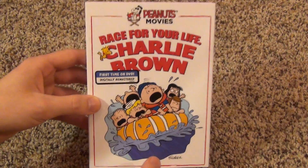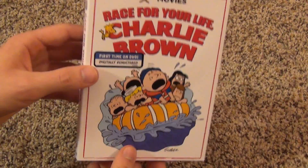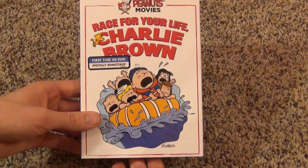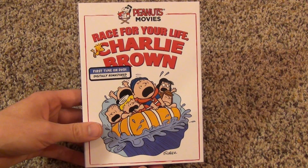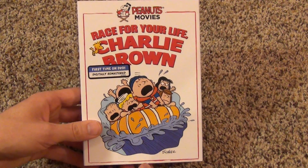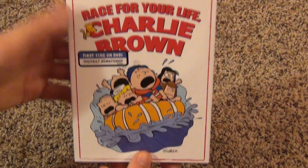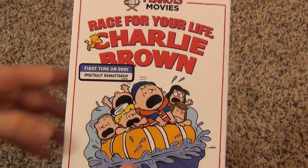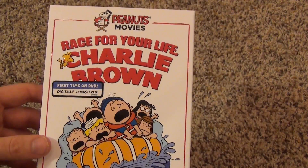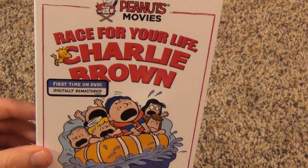I just wanted to show you guys this. Very happy that it came out, not too happy about the cropping, but overall I'm very satisfied with this. It looks great, and it's really great to have this on DVD because a lot of us fans have been begging to have this released on DVD for many years. So go pick up Race for Your Life, Charlie Brown. At pretty much every store I've seen it, it's 10 bucks — I paid 10 bucks at Target, Amazon's 10 bucks, Walmart's about 10 bucks. A pretty good price.